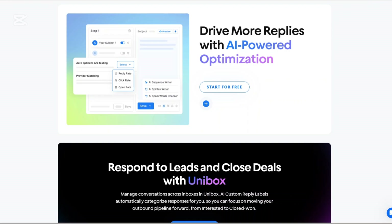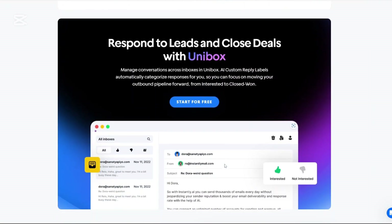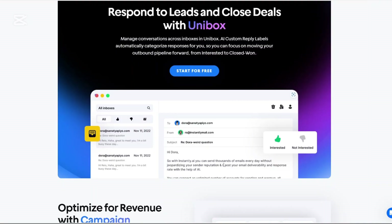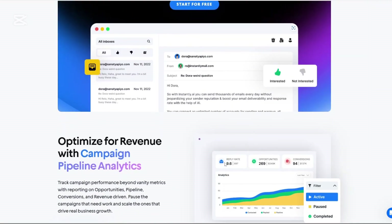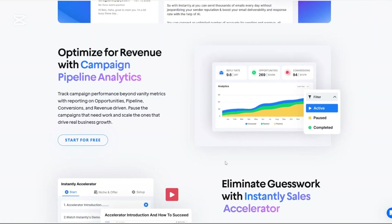Every business has an email address, so it's baffling that people still ask if cold email works. It has never stopped working — it has only evolved — but if you do it right, it will always work. Instantly.ai offers a free 14-day trial so you can explore their platform, begin your campaigns, and reach out to your ideal customers.